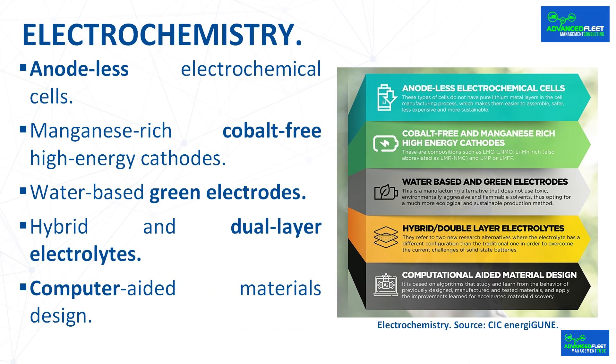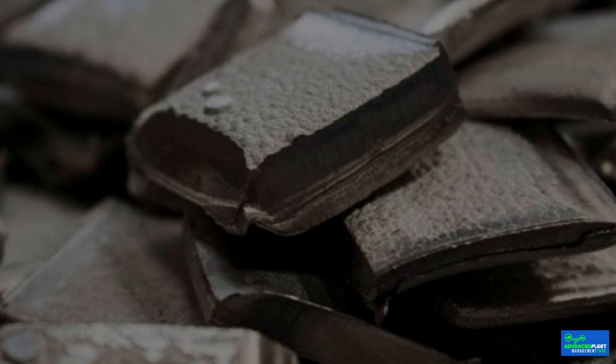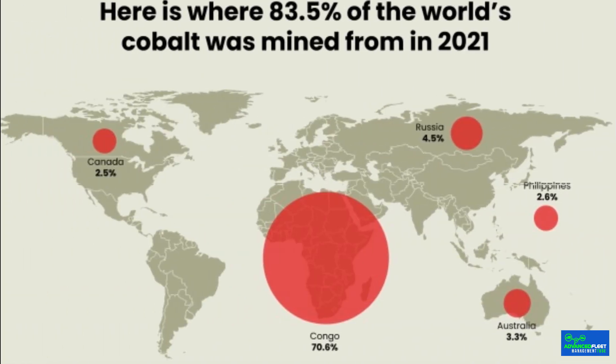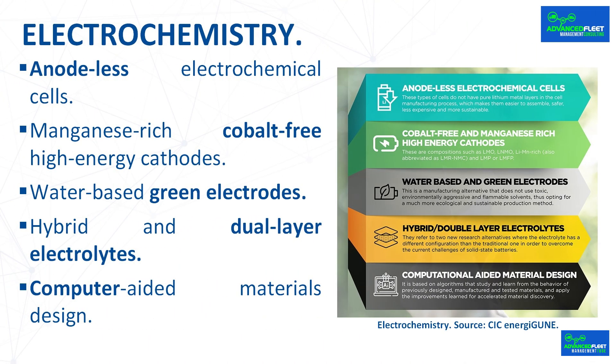Regarding manganese-rich, cobalt-free high-energy cathodes: cobalt is considered a key element in battery manufacturing, especially due to the electric vehicle boom. 50–60% of the world's cobalt resources are found in politically unstable countries and are mined under questionable working conditions. The European Commission already identified it in 2017 as a critical raw material on which it wanted to reduce its dependence. Hence, cobalt-free lithium-based cathodes are key to the future generation of electric vehicle batteries. However, reducing this critical raw material in cathodes without compromising energy and power performance is one of the biggest challenges for the scientific community, and alternatives are being sought to compensate for the lack of cobalt with materials that meet the same performance.